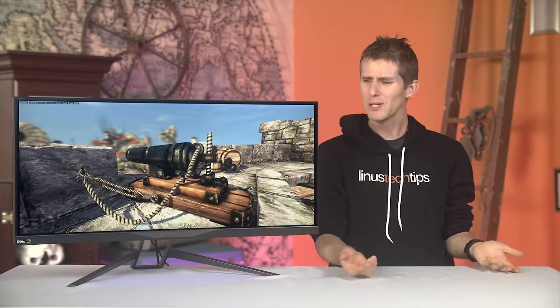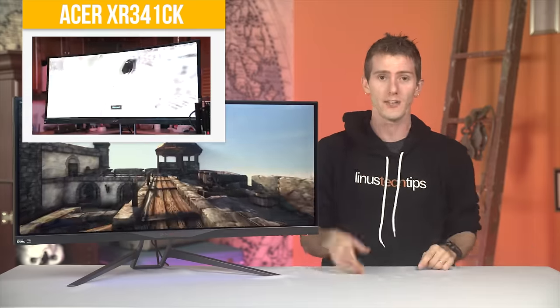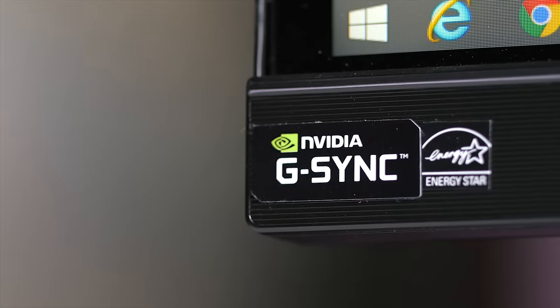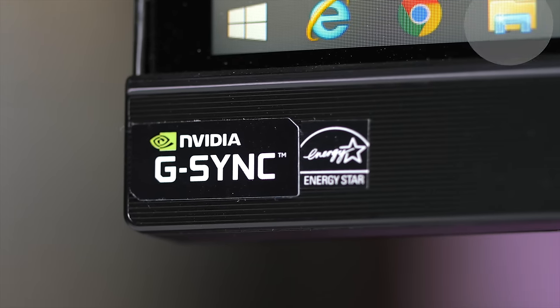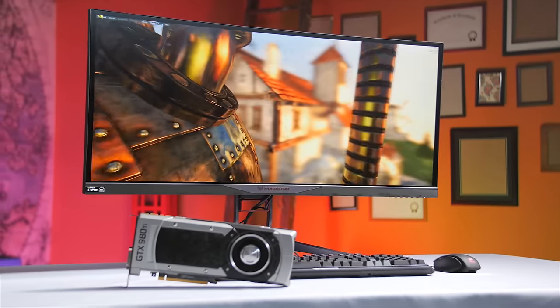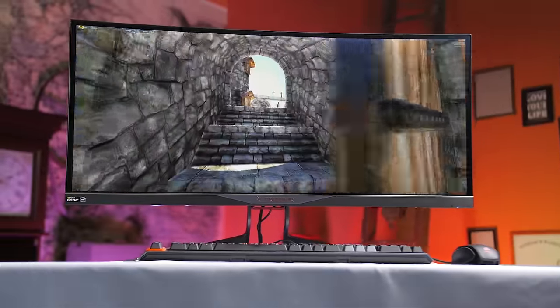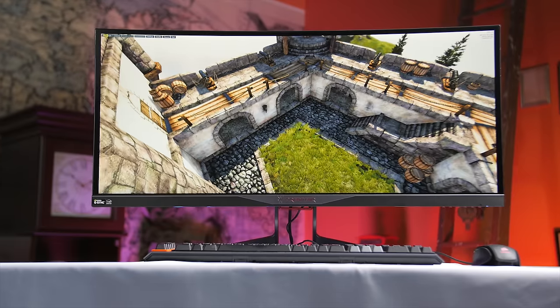What is the difference between this and the XR341CK reviewed literally two months ago? The things that set the X34 Predator apart are that, in addition to all of that, it features G-Sync technology — which basically eliminates stutter and screen tearing during game rendering on supported GeForce graphics cards — and it can be overclocked from its stock 60Hz refresh rate to a whopping 100Hz, for a very noticeable improvement in how frequently updated frames are delivered to the gamer's eyes. Acer has officially delivered everything I've been asking for since first laying eyes on an ultrawide one and a half years ago.